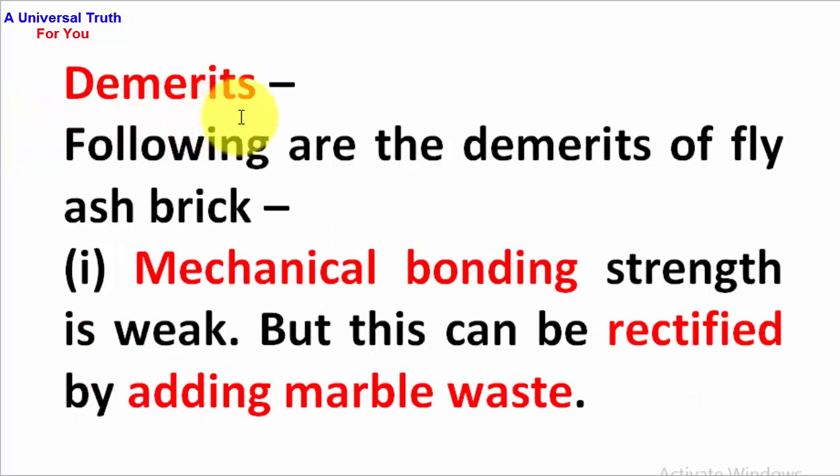Demerits. Following are the demerits of fly ash bricks. First point: mechanical bonding strength is weak, but this can be rectified by adding marble waste.